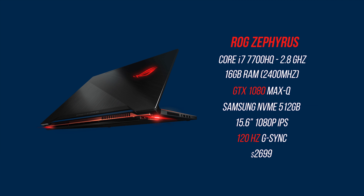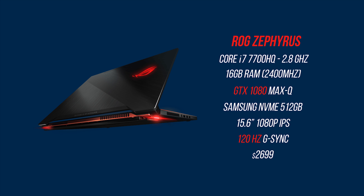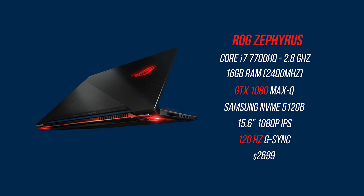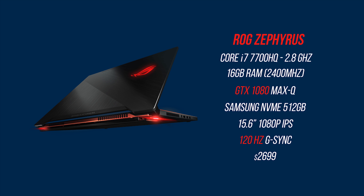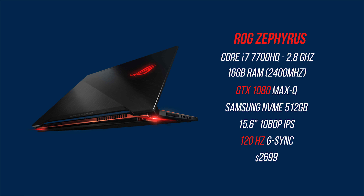On one hand there's the ROG Zephyrus, featuring an i7-7700HQ CPU, 16 gigabytes of RAM, a GTX 1080 in its Max-Q design, a 512 gigabyte Samsung NVMe SSD, and a 15.6-inch 1080p 120Hz G-Sync IPS display. G-Sync at 120Hz — it retails for $2,700. Yikes.